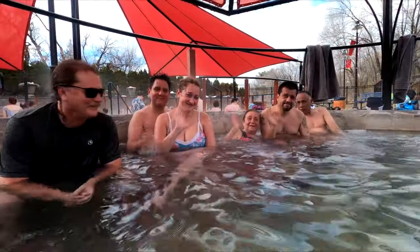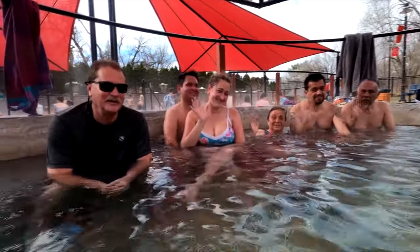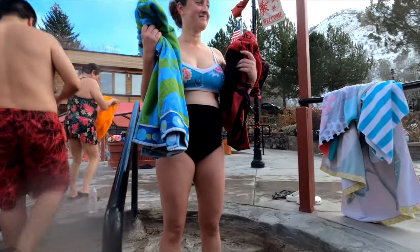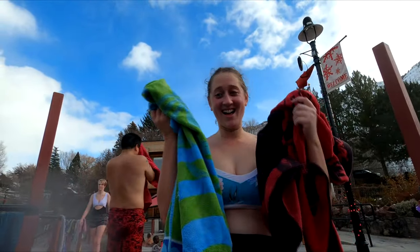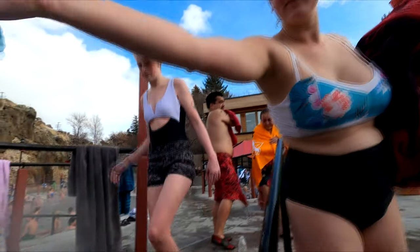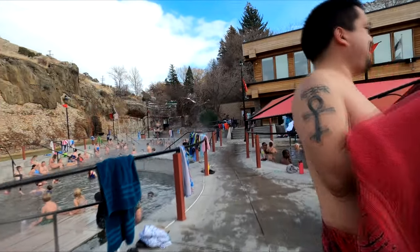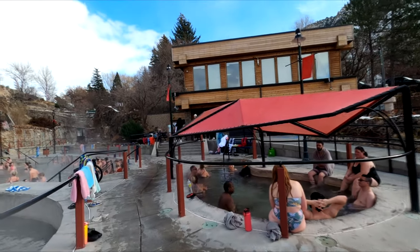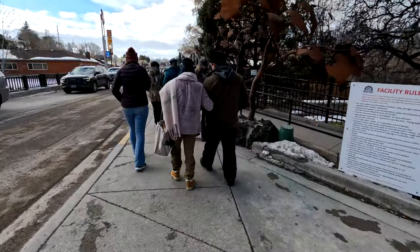One more wave — goodbye, adios everyone. The nice thing is my daughter was waiting with a towel for me. We went to the locker room, changed, headed through that gift store, and out we went to downtown Lava Hot Springs to find a place for lunch.